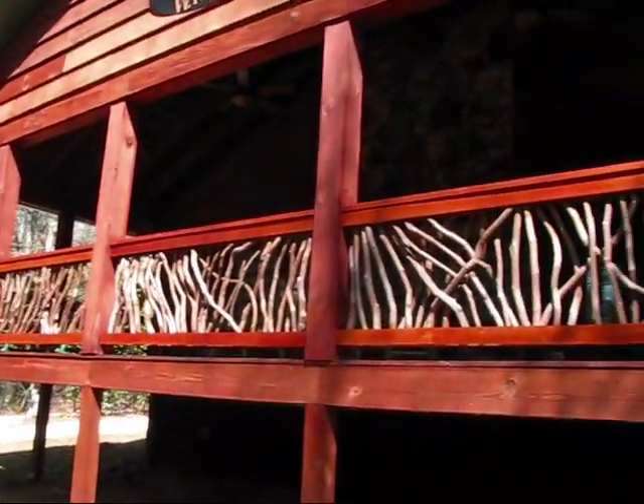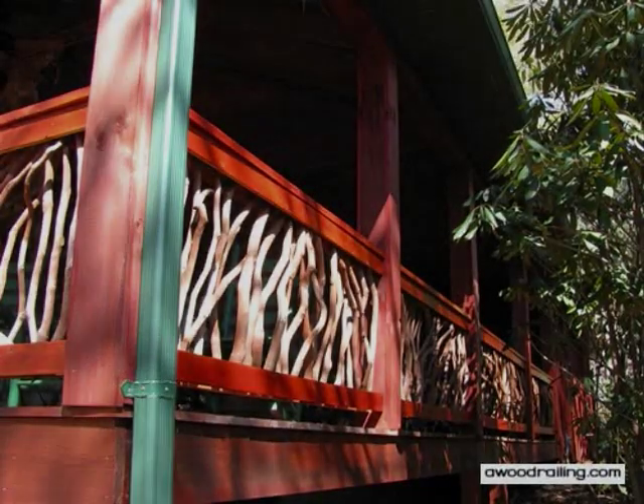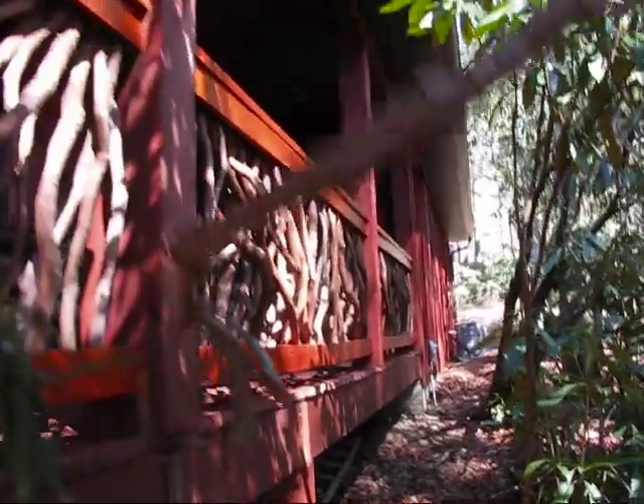The homeowners can enjoy a quiet morning coffee while rocking in their rocking chairs and taking in the summer breeze as it flows through the mountain laurel handrails. Complete your deck with a unique wood railing from Mountain Laurel Handrails and accentuate the natural beauty of the landscape.